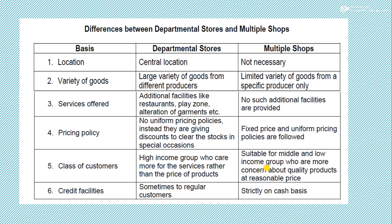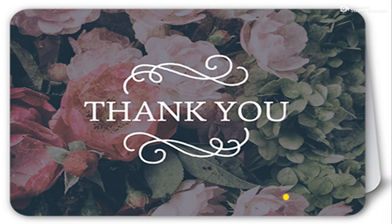Fifth is class of customer: goods in departmental stores are costly because they provide many additional facilities, so their customers are from the high income group. Multiple shops and chain stores are favorable for the middle and lower income groups because their prices are minimum and quality is good. Middle and lower class families are quality conscious and are quickly attracted to chain stores. Sixth is credit facilities: departmental stores generally do not provide credit, but sometimes they do extend credit facilities to regular and trusted customers. In multiple shops, credit facilities are never provided — it strictly works on a cash basis. This is the basic difference between departmental stores and multiple shops. Thanks for watching this video.